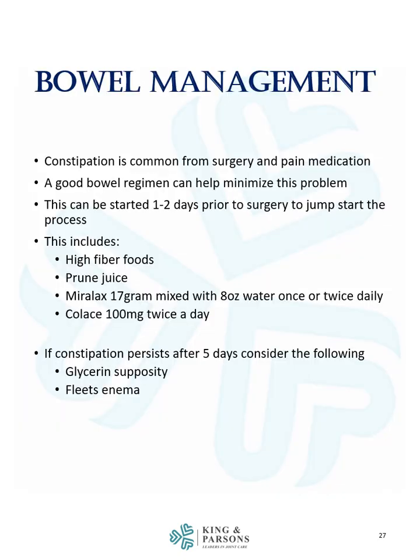Constipation is also common from surgery and pain medication. A good bowel regimen can help minimize this problem and can be started one to two days prior to surgery to jumpstart the process. A good bowel regimen includes high-fiber foods, prune juice, Miralax 17 grams or one tablespoon mixed with 8 ounces of water once or twice daily, and Colace 100 milligrams twice a day. If constipation persists after 5 days, consider a glycerin suppository or fleet's enema.